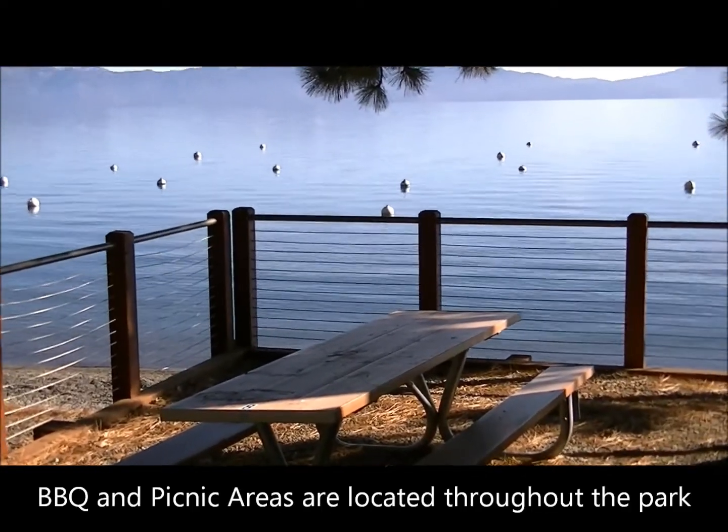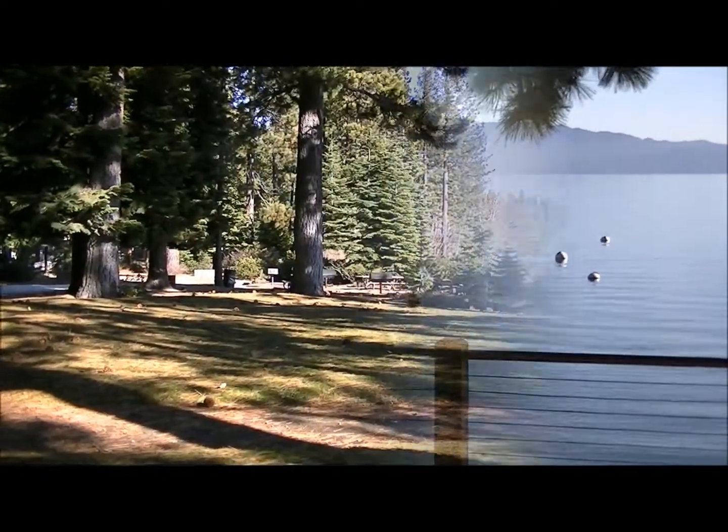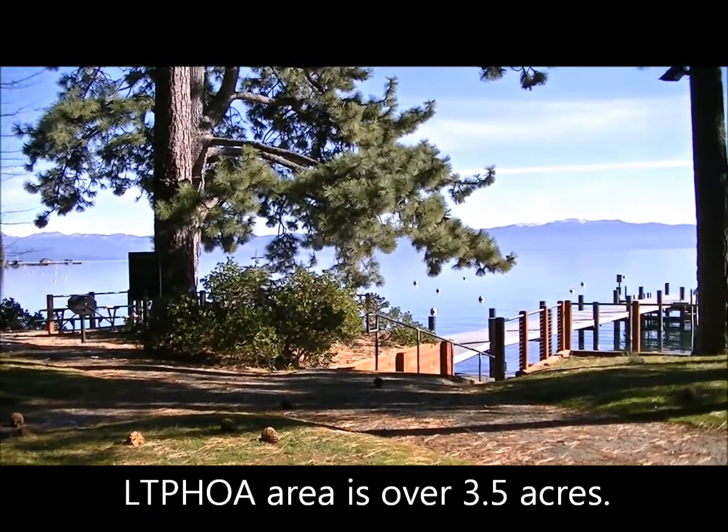Other features of the association are the many spots to have a picnic or barbecue. The grounds are groomed, and with over 3.5 acres of lakefront park area, there's plenty of room to have a great day at the beach.